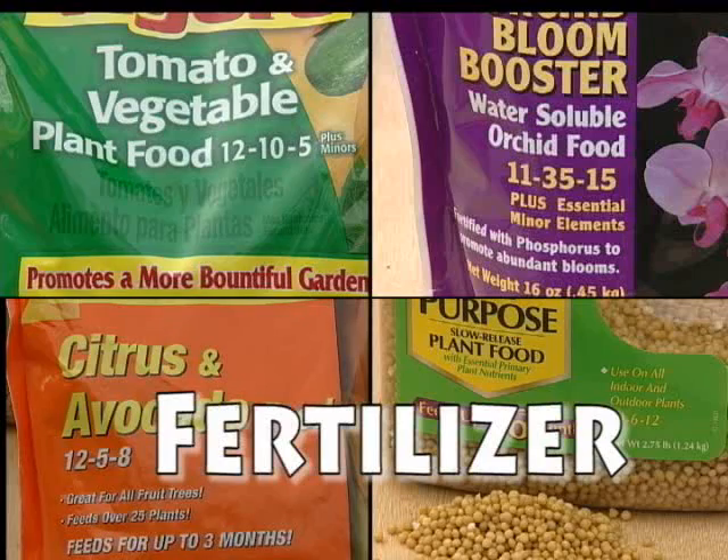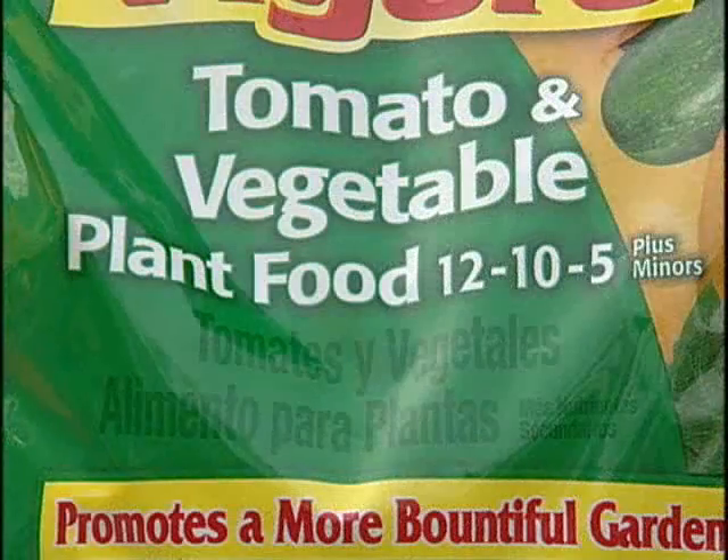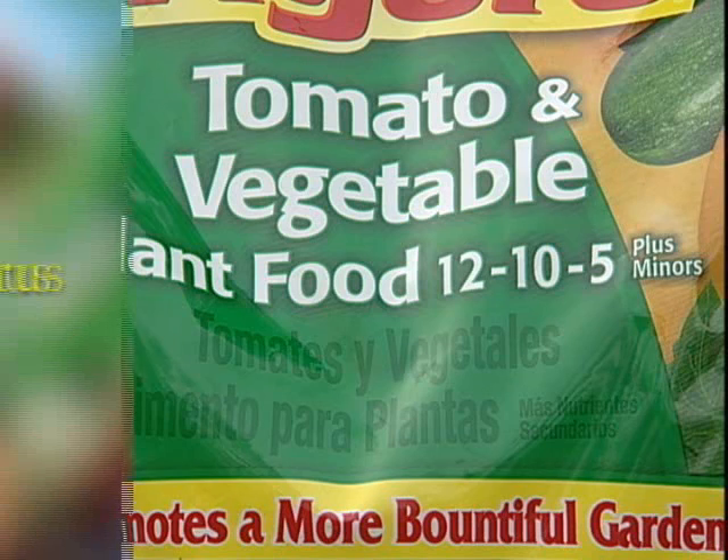There are 17 essential nutrients needed by plants. These are divided into macronutrients, which are consumed in large amounts, and micronutrients, which are consumed in very small amounts. Using a combination of organic and inorganic fertilizers is a good way to supply all the essential nutrients needed by plants.